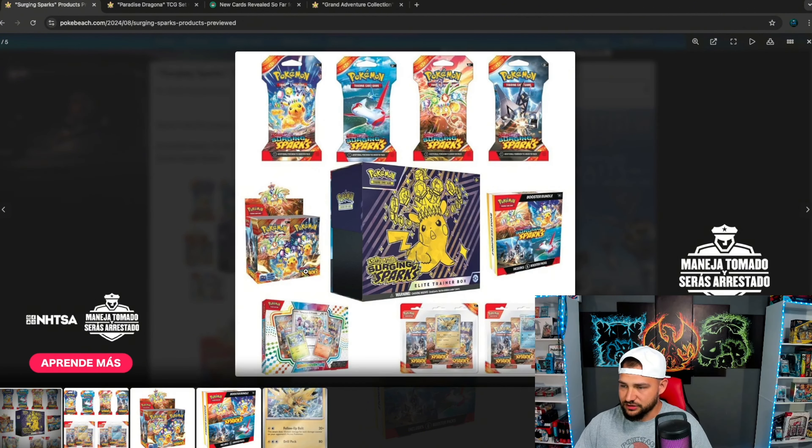Booster box looks cool with the Pikachu, and now I know what you're thinking — Zach, we've seen this before, Vivid Voltage. Here's why I think this is a little bit different than Vivid. Vivid had absolutely nothing to offer besides the rainbow Pikachu — there was nothing else, no alt arts, nothing. This set's going to have alt arts.